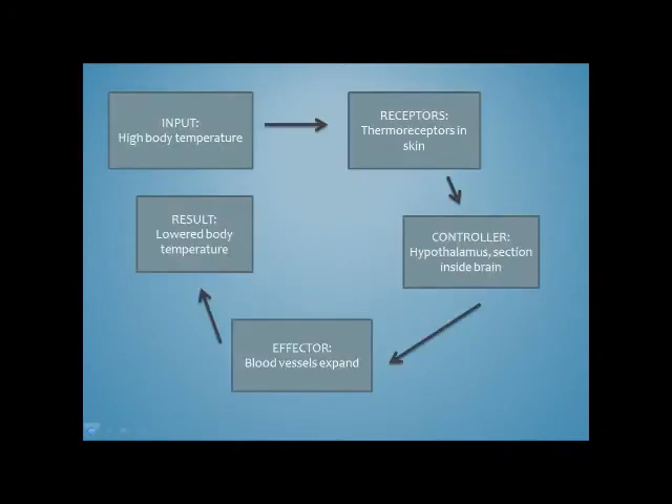Elephants use a negative feedback loop to maintain body temperature. The first step in thermoregulation is the input — for example, during the day the African elephant lives in the savannah and can overheat, so the input is a high body temperature. The next step in the loop is the receptor. Elephants have thermoreceptors all over their body and skin. These thermoreceptors are sensory cells which can detect changes in body temperature. This information is then sent to the controller via impulses through the nervous system.